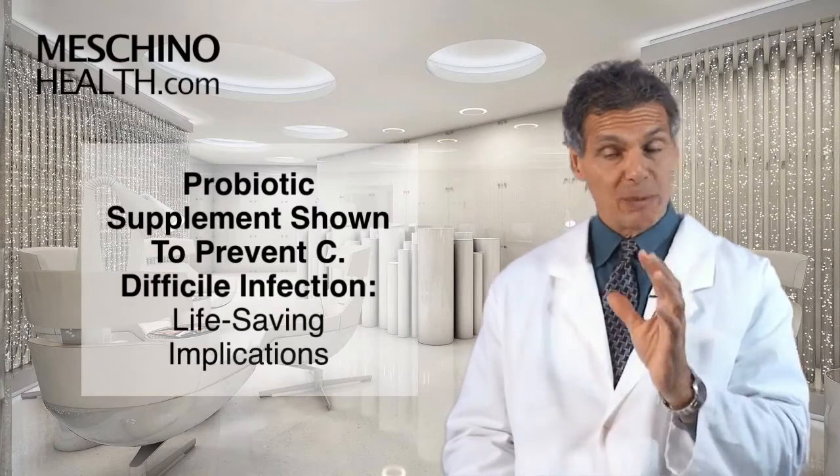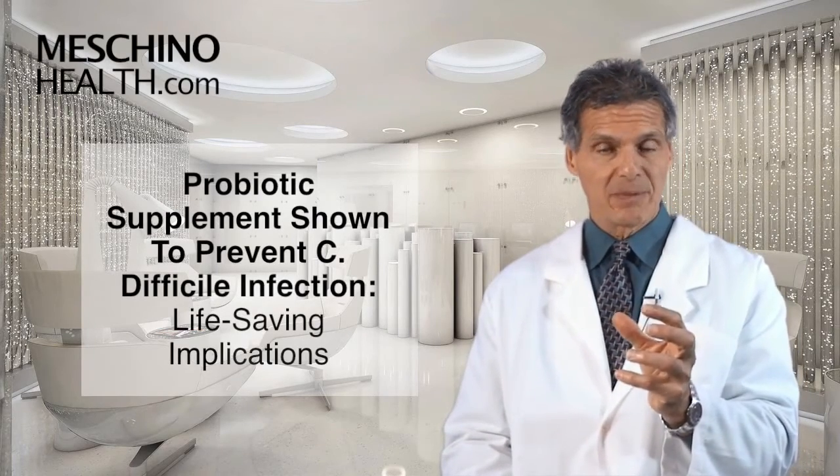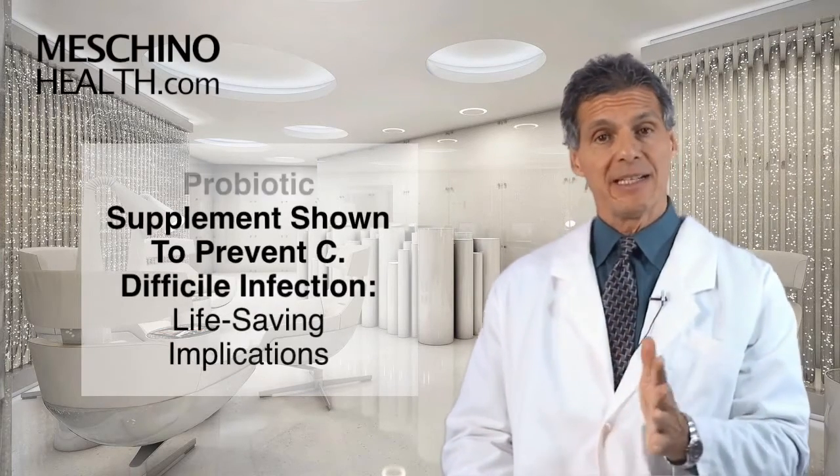Probiotic supplement shown to prevent C. difficile infection - life-saving implications. Hi, I'm Dr. James Machino.